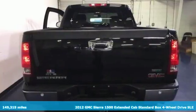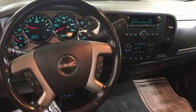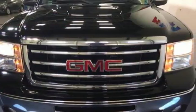And get ready for an impressive combination of features: tow haul mode, electronic shift on the fly, Vortec engine, front tow hooks, and AM-FM Sirius XM satellite radio.